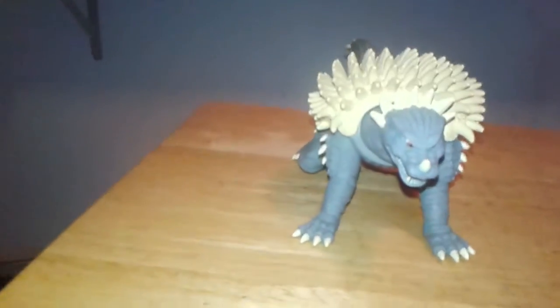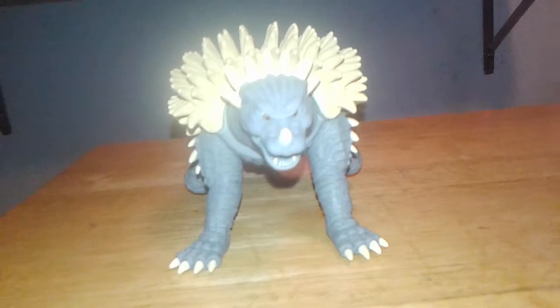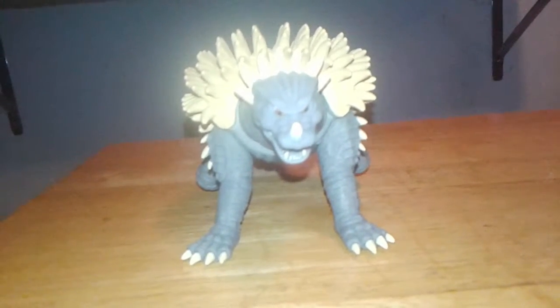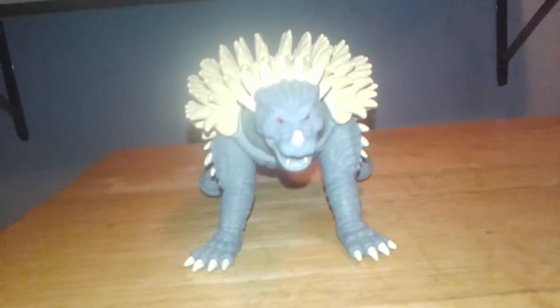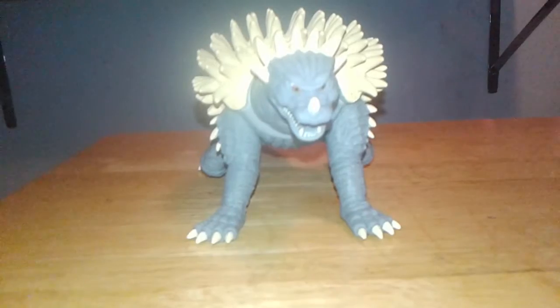And also a little bit of history. This is the third wave by Bandai Creations, released back in 2006. This is the 2004 Final Wars Anguirus.